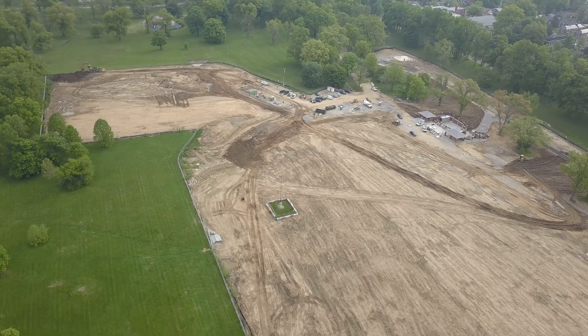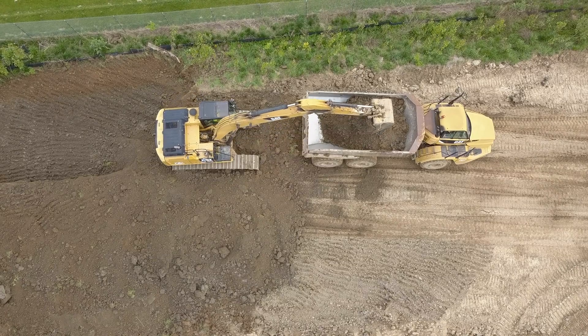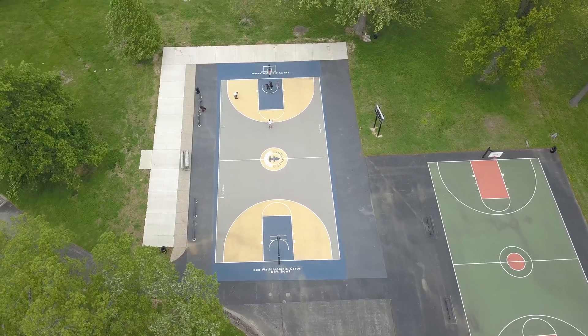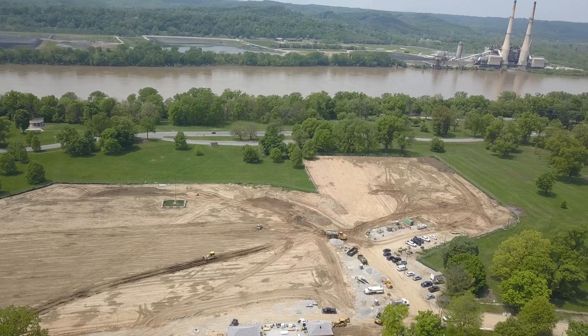Once finished, the project provides more benefits to Louisville than just providing safe, clean waterways. New restrooms were constructed at the park, along with an open-air pavilion. Basketball courts were renovated, and other park restorations were completed that will benefit the surrounding community.